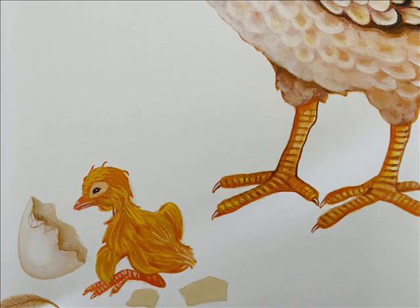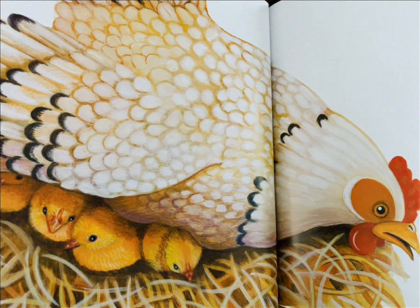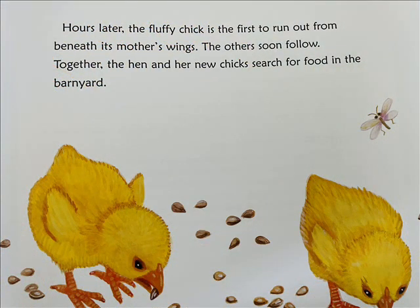The hen fluffs her feathers and spreads her wings to cover and warm her new chicks. The babies nestle close to their mother and sleep. As they rest, their down dries and their legs and necks grow stronger. Hours later, the fluffy chick is the first to run out from beneath its mother's wings. The others soon follow. The hen and her new chicks search for food in the barnyard.